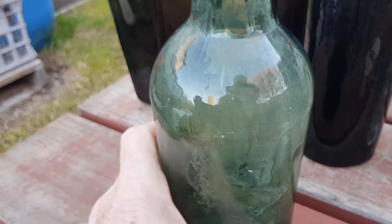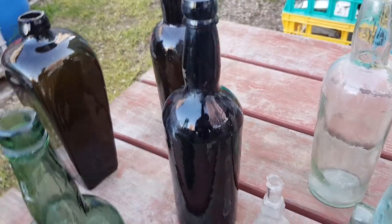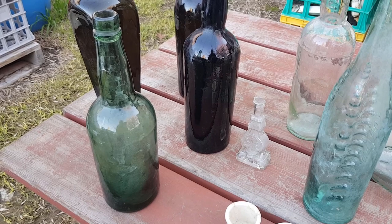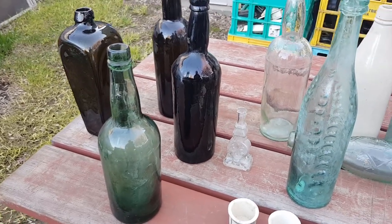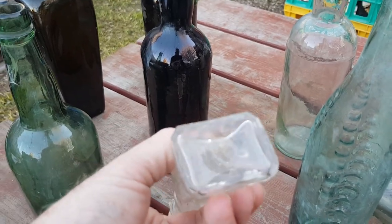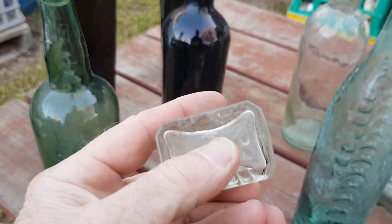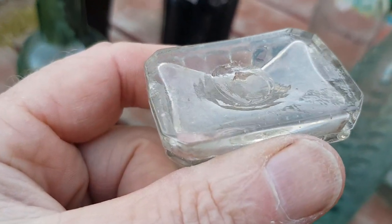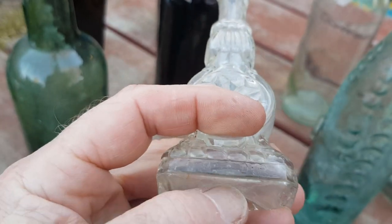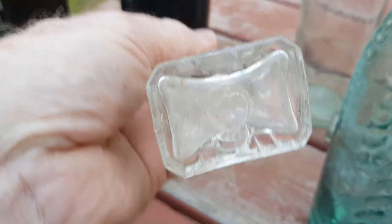Dating bottles is not an exact science. Manufacturing techniques from various places change at different rates; some smaller glass manufacturers stuck with old machines for a lot longer. You've really got to look at an era rather than an exact date. This little clear one is probably a French perfume bottle. You can see it has quite an obvious pontil scar where the bottle was attached to a rod during the glassmaking process. The top would have been hand-tooled, so marks to the base are a good indicator of age.